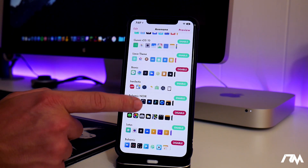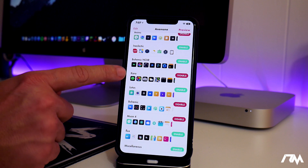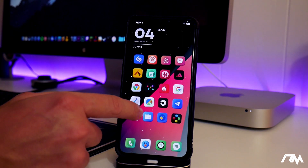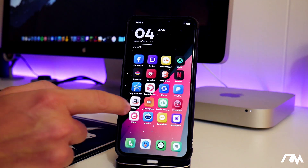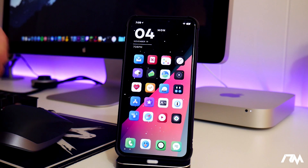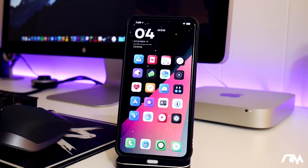Bohemic sits below Bionic and Muse sits below Bohemic. This is basically a layered system — Bionic is the main theme, and anything it doesn't theme, the layer below it will theme, and so on. Those are the themes I'm using and I think it's a really cool-looking combination.